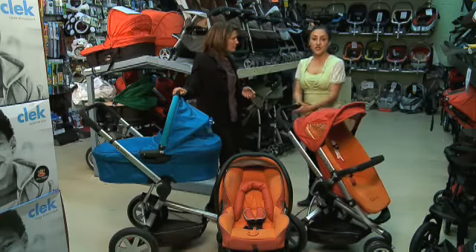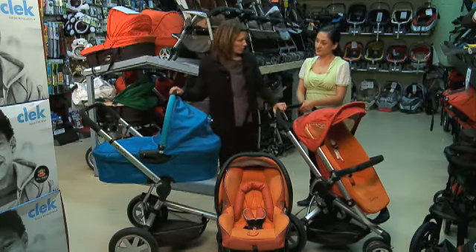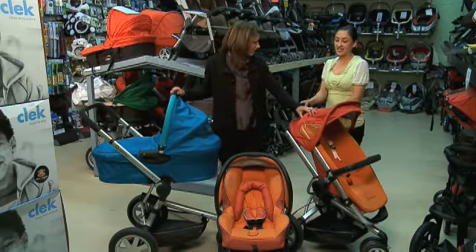Quinny is a distinct line of strollers made for modern families. You can really tell they're modern — they're so urban looking, aren't they? Yes, they are. This is the Quinny Buzz, correct? Can you take us through a couple of features of this stroller?